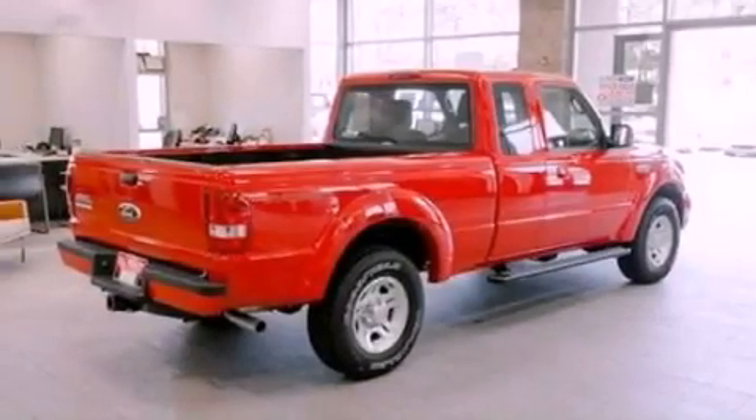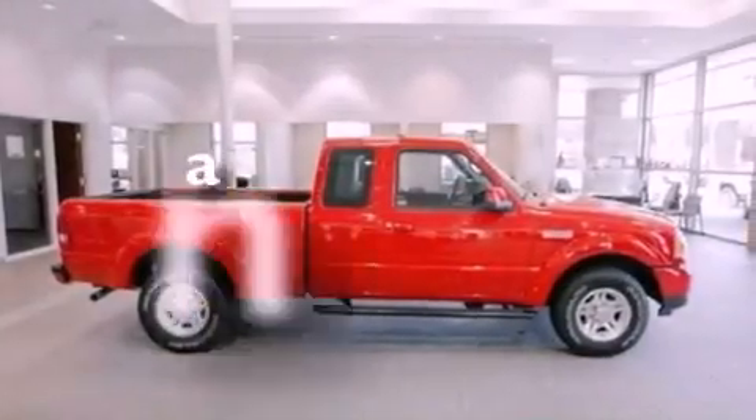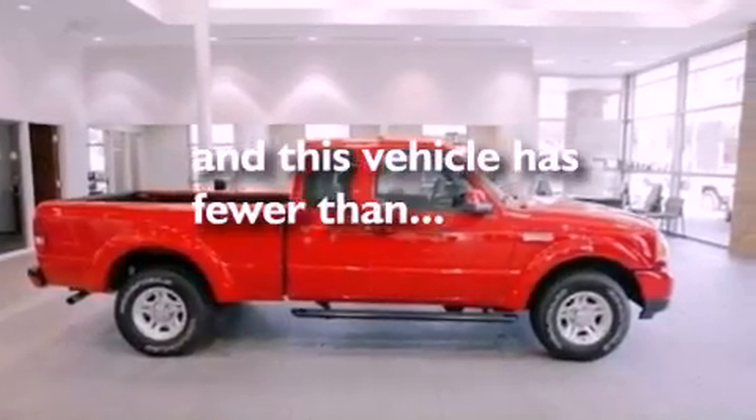Privacy glass, an anti-lock braking system, a passenger side airbag, and this vehicle has fewer than 5,000 miles on the odometer.